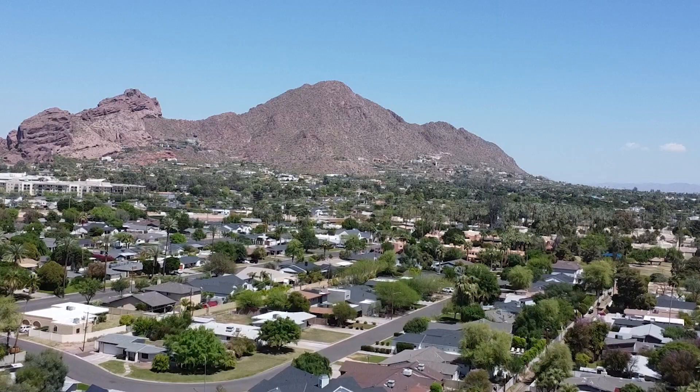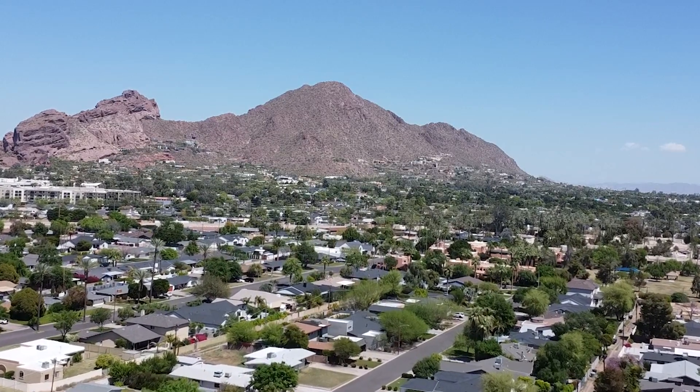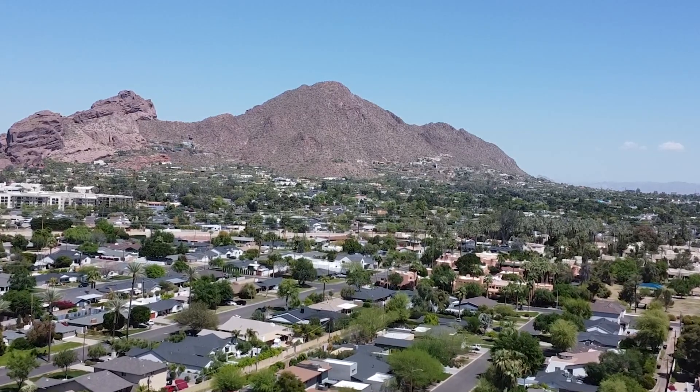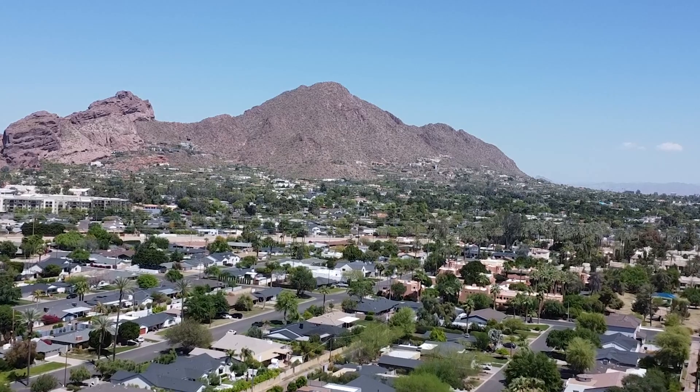Hello, this is Cheryl Wallace over at the Real Agent Now Group right here in Phoenix, Arizona. If this is the first time to our channel, please tap that little subscribe button, click that like bell, and comment below if you're thinking of moving to Phoenix, especially the Camelback East area, and you want to know what it's really like to live there — is it worth it? Because it is a little bit higher price point, but there's a lot to offer.